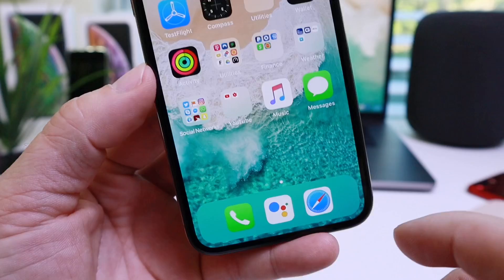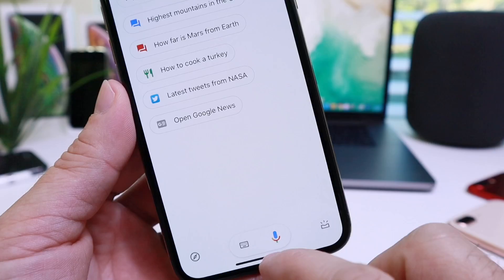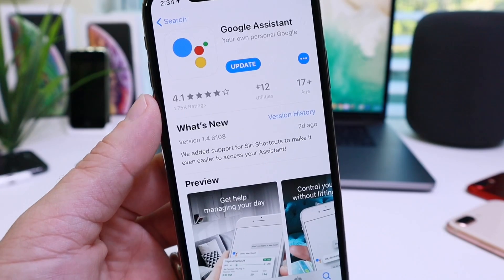So now you can pretty much replace Hey Siri with Okay Google and use it as your virtual assistant, as you see here, and it works fantastic. I think Apple is really opening iOS with Siri Shortcuts to be more capable.